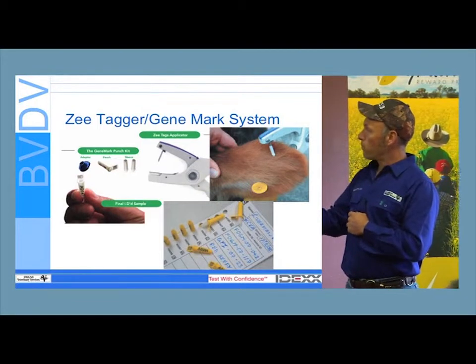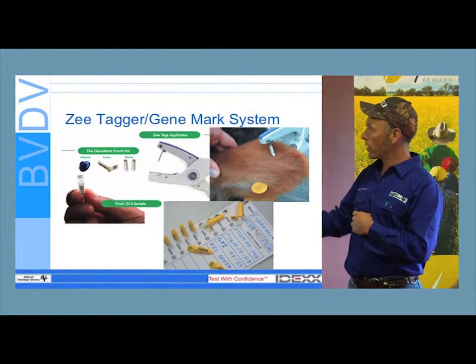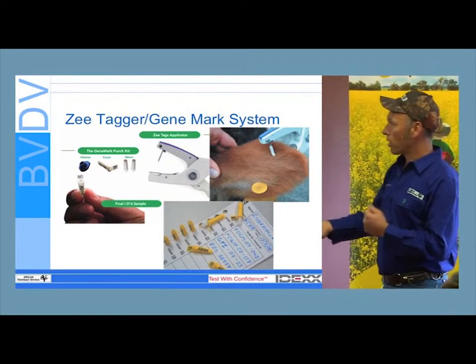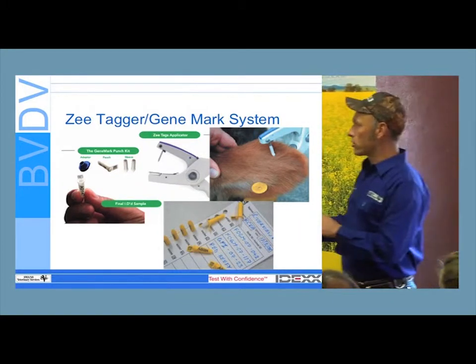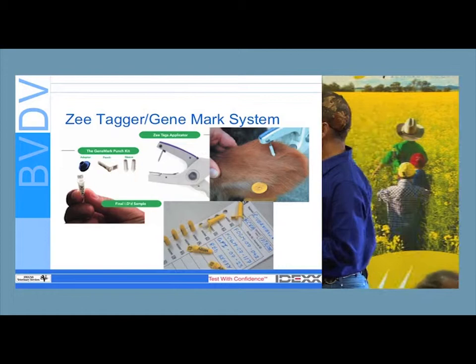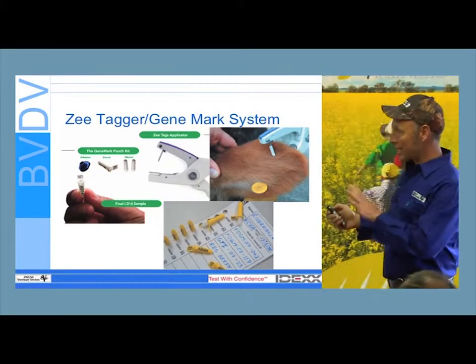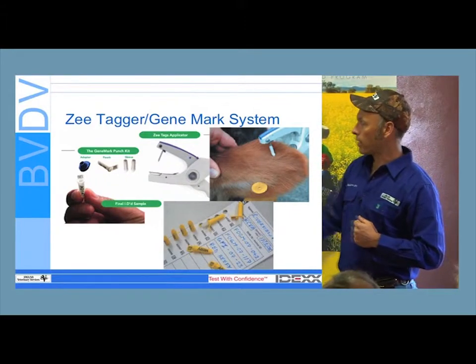Z-Tags make a punching device that's been used in New Zealand. Allflex also has a device for collecting samples, and I think even Dottomars and a few other companies have come up with similar designs. These are all really good systems in that they're individually identified. The only thing I don't like about them is they don't leave a mark on the animal. I like to know that I've tested a calf — I like to have a piece of tissue missing.